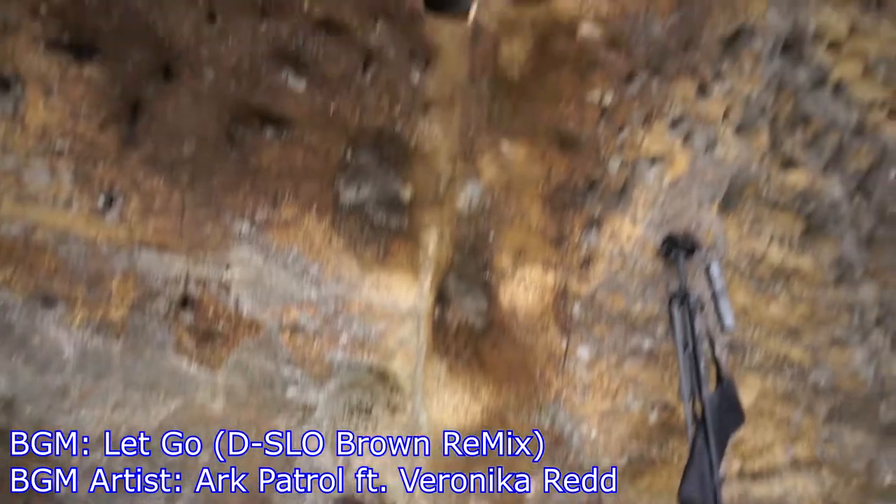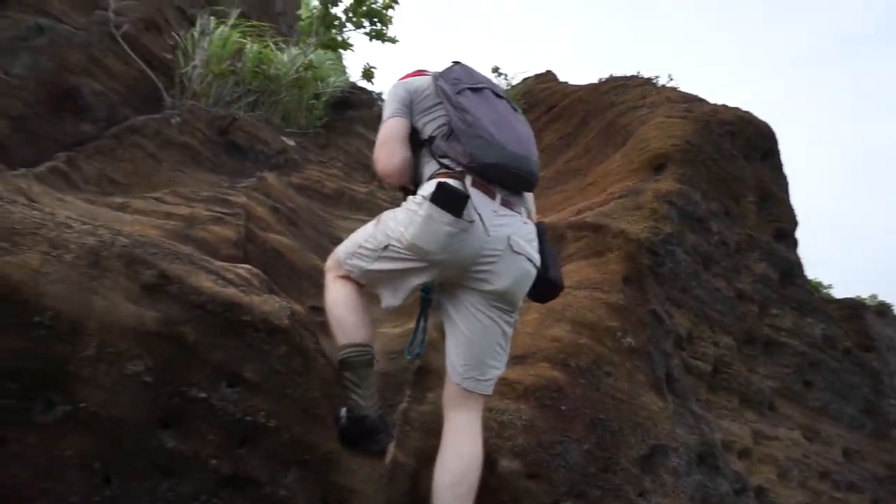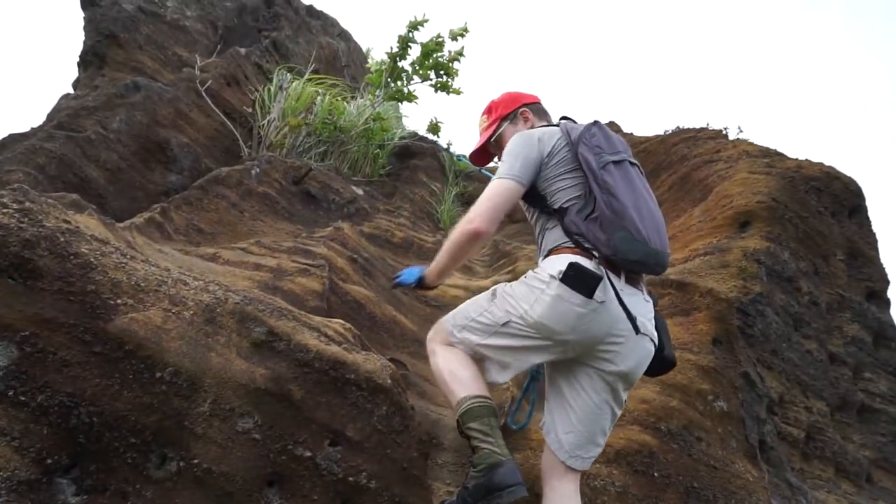That's a bit of a problem. Those handholds aren't exactly done.